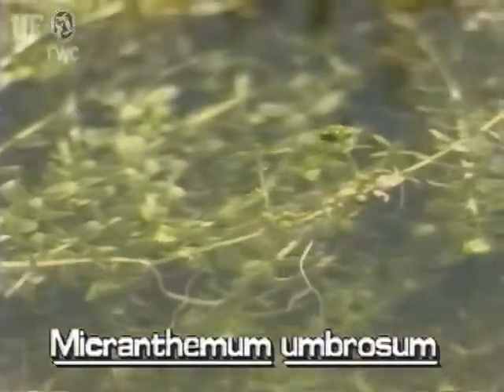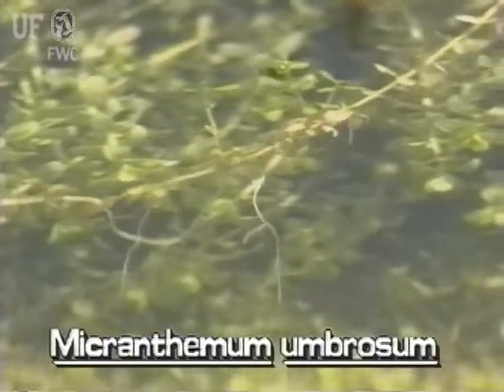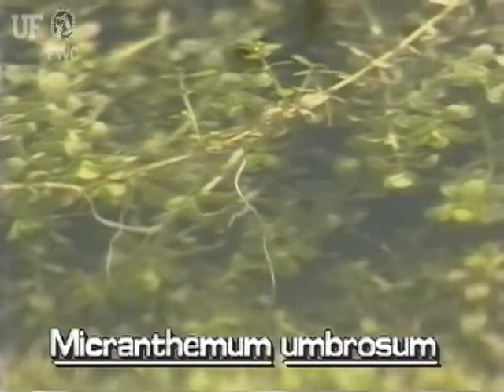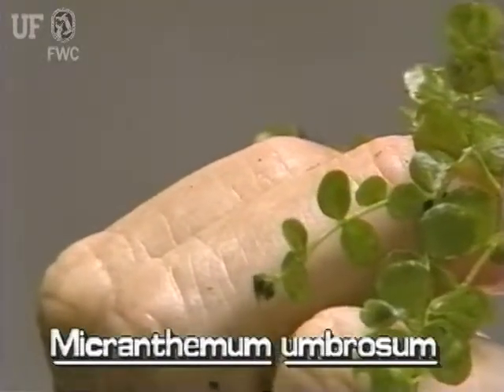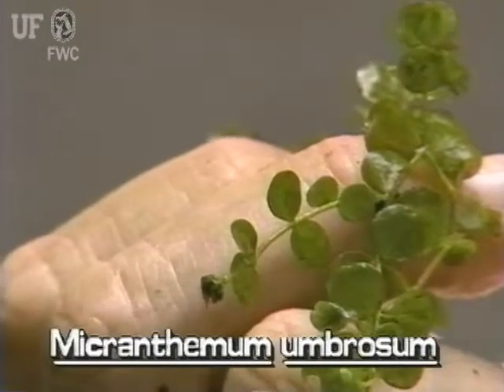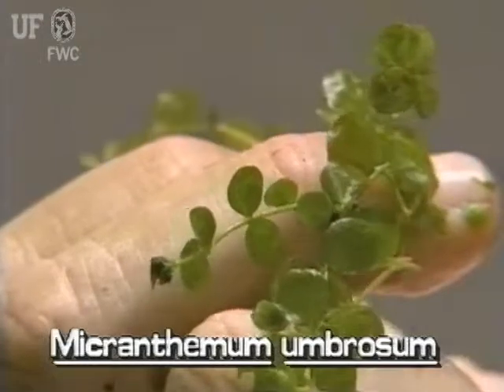The stems of this creeping plant are slender and are typically six to eight inches long. Baby's Tears leaves can be either submersed or emersed. They're small, light green, and nearly round. The leaves are thin and succulent and about one-quarter inch in diameter. They are opposite on the stem.